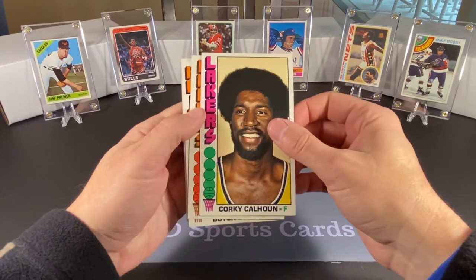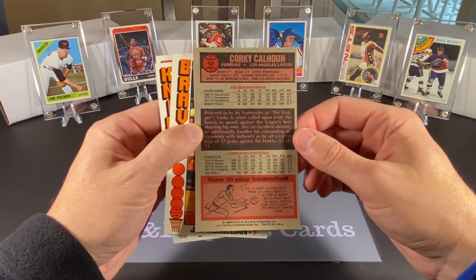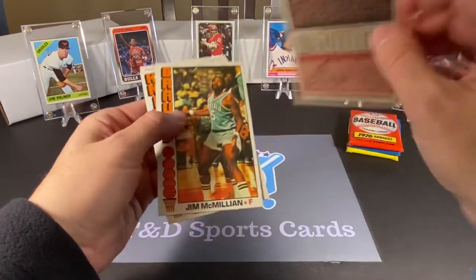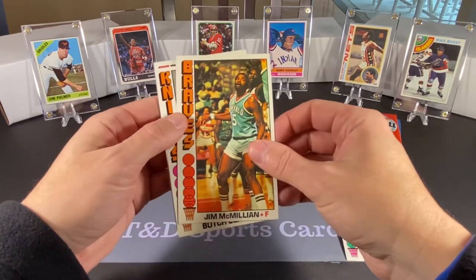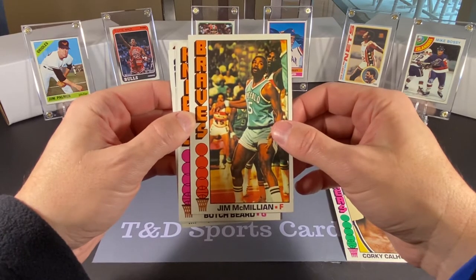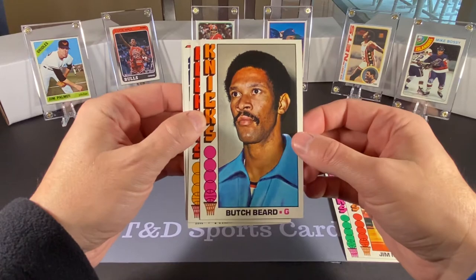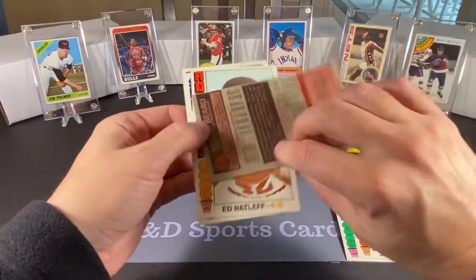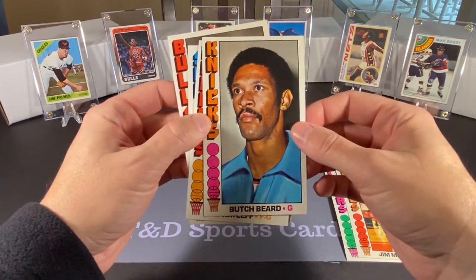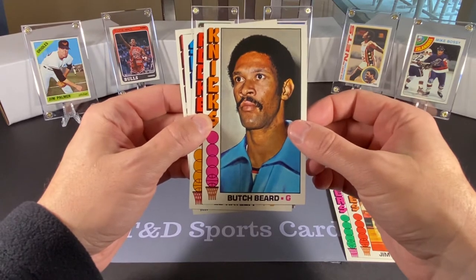We have Corky Calhoun. The backs of the cards look very comprehensive — college statistics and pro stats, at least for Mr. Calhoun — and there's something on how to play basketball, which is neat. Next we have Jim McMillan of the Buffalo Braves, who eventually became the San Diego Clippers and are now the Los Angeles Clippers. They were only in San Diego for about three or four seasons. Next we have Butch Beard, who I remember as a broadcaster for the Knicks in the early to mid-'80s — quite entertaining. I think he left the Knicks to take the Nets head coaching job.